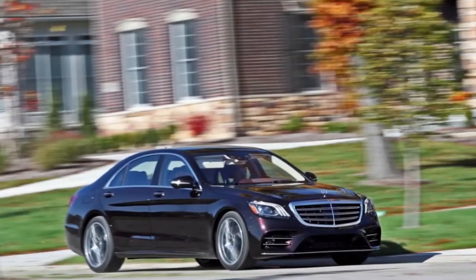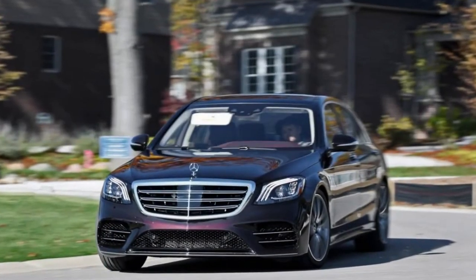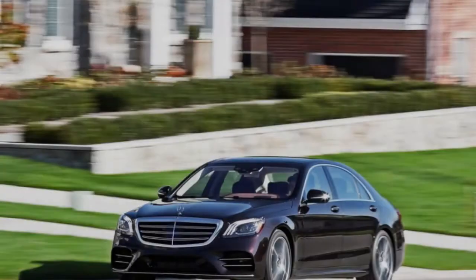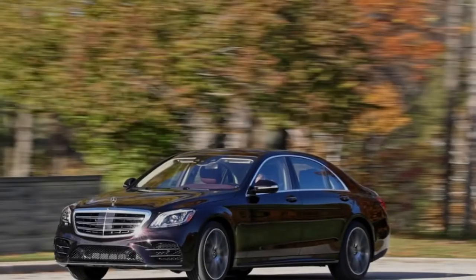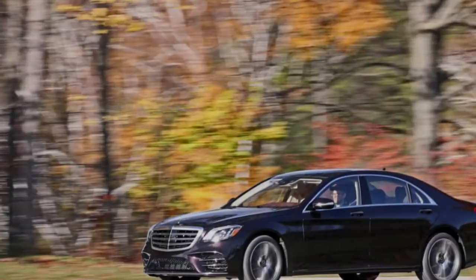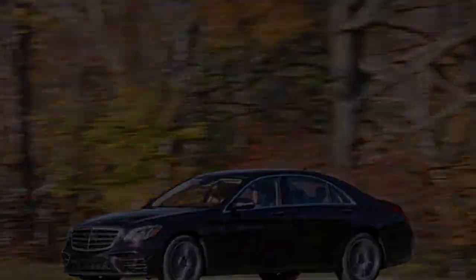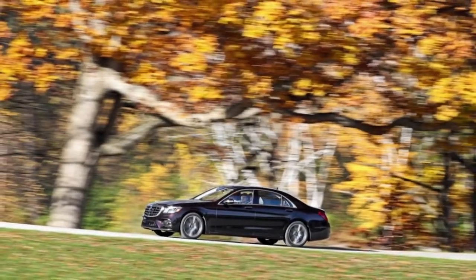2018 Mercedes-Benz S-Class. There are numerous reasons that the Mercedes-Benz S-Class is viewed as the benchmark for extravagant luxury sedans. Its fit and finish quality is immaculate, its powertrain is rich and smooth, and its cabin is stuffed with both the most extravagant and the most innovative highlights available today. Mercedes-Benz routinely refreshes its admired flagship with the latest and greatest. Anyone whose identity is a regular passenger in this world-class vehicle will find it a simple choice for buyers who won't settle for anything besides the best.